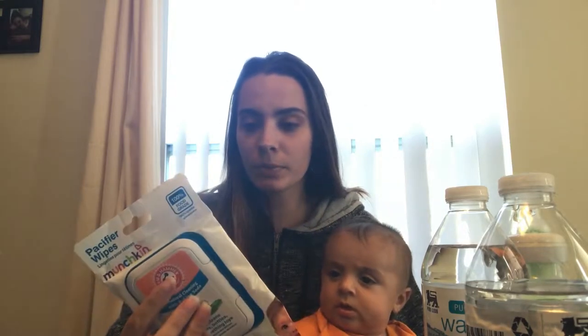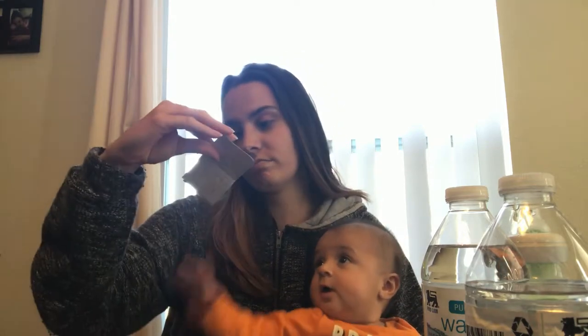Pacifier wipes. He used pacifiers, I think, the first two and a half months after he was born. And now he doesn't use them so these are just a little pointless. And then some alcohol wipes — I honestly don't know why I have these. More wipes. And hey, at least I got some chapstick.